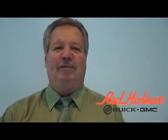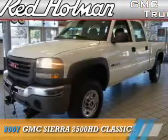Welcome to Red Holman Buick GMC Business Elite. This could be the vehicle you're looking for.